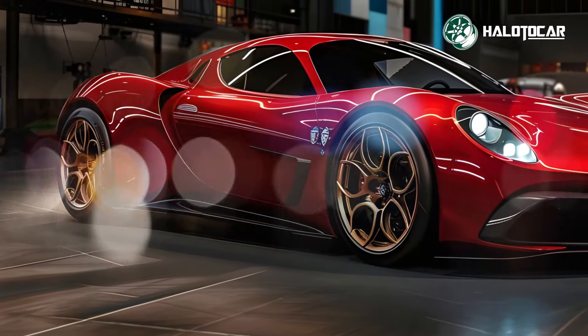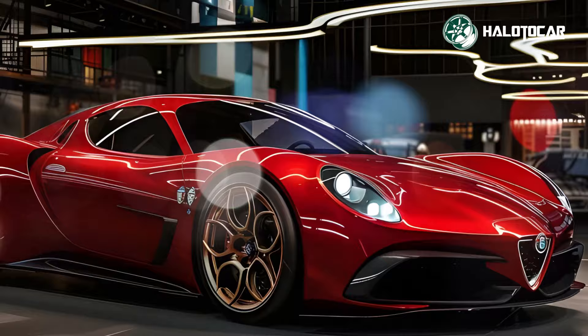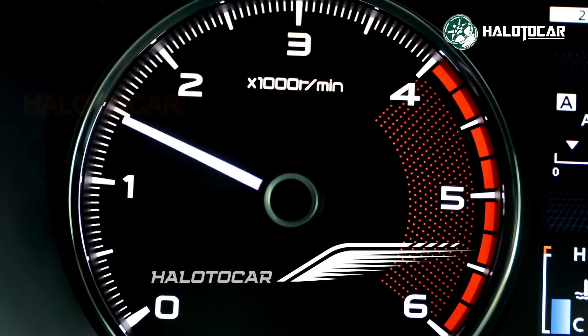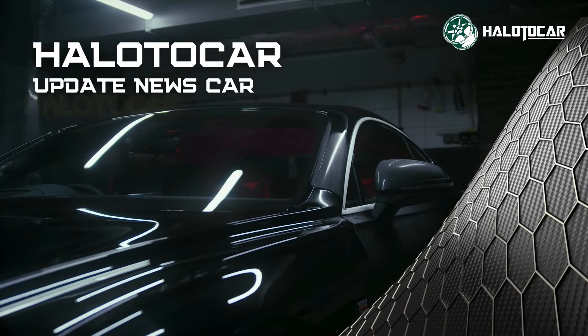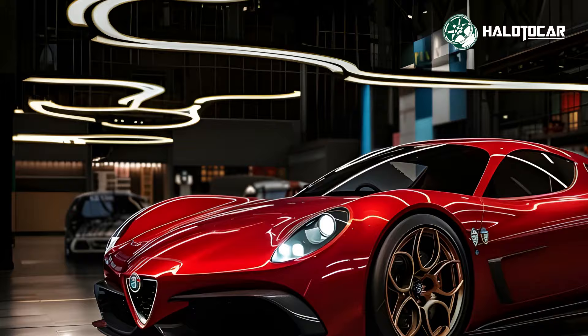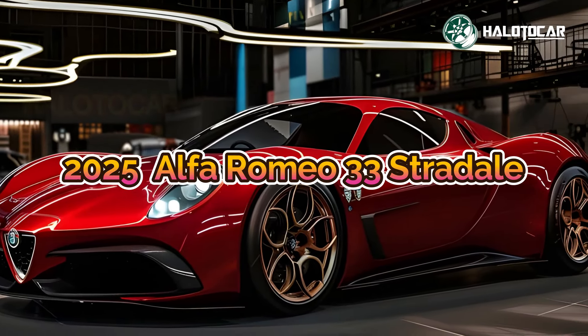Hello everyone and welcome to Helito Car, your go-to destination for all things related to cars, from reviews to tips and tricks. Buckle up as we embark on thrilling journeys through the world of automobiles. It means the world to us that you're back on our channel. A one-of-a-kind display of Italian engineering and design, the 2025 Alfa Romeo 33 Straddle hypercar is presented here.